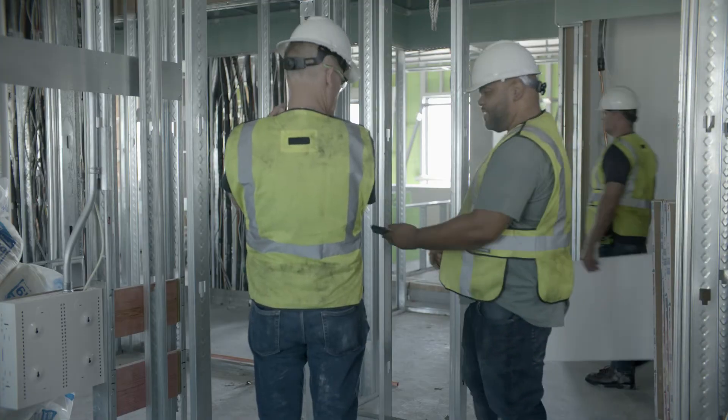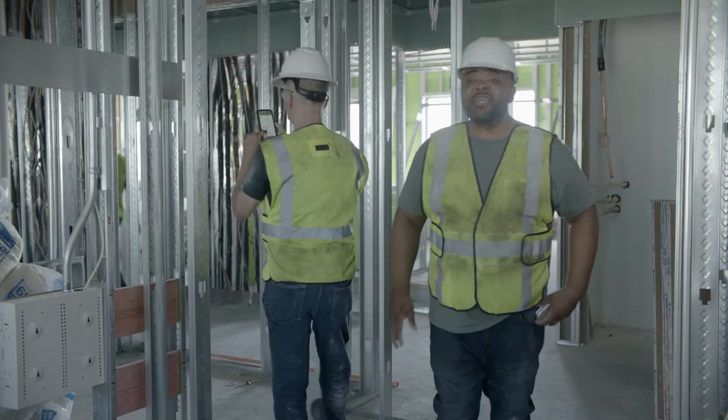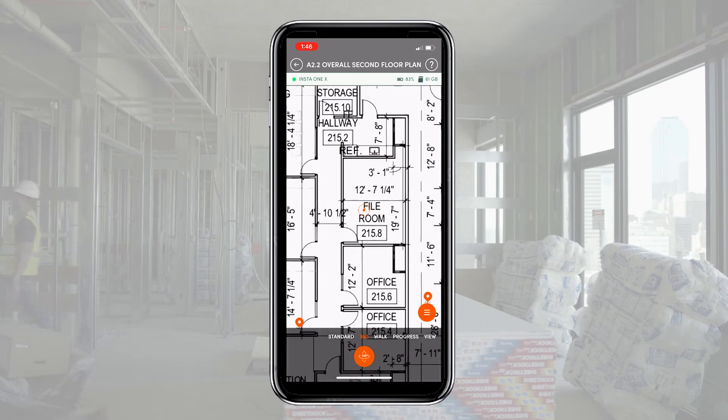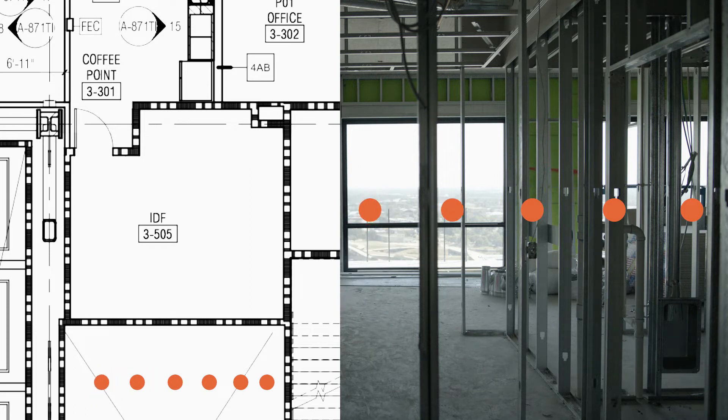Hey Bill, try this. Structionsite is simple. Just open the app, find your location on the drawing, and pick your capture method. You can use standard photos, 360 images, or 360 video to capture your job site from every angle.